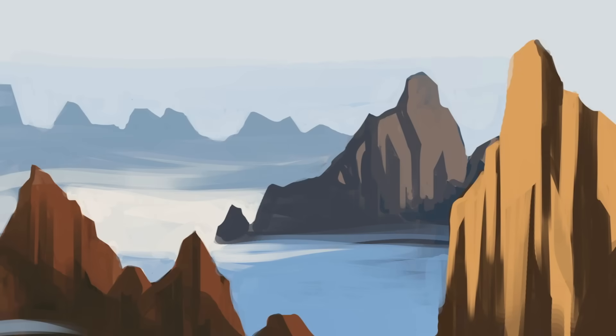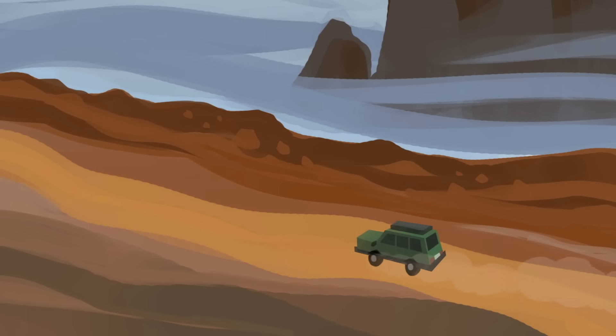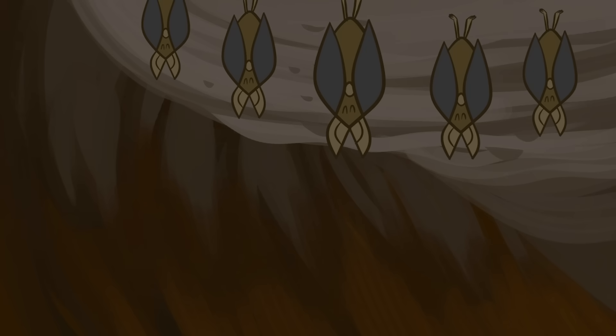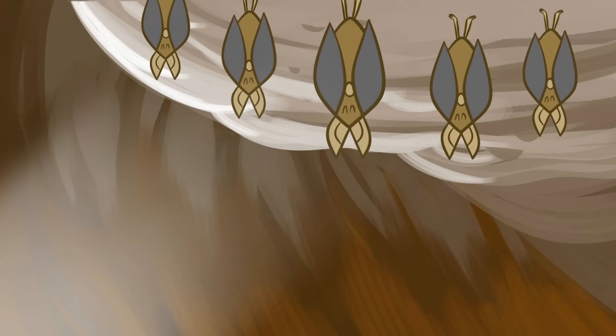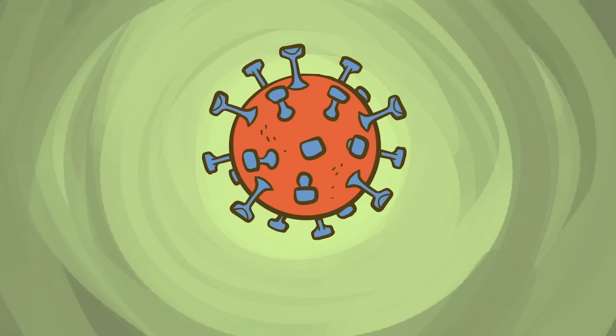For almost a decade, scientists chased the source of a deadly new virus through China's tallest mountains and most isolated caverns. They finally found it here, in the bats of Xitao Cave. The virus in question was a coronavirus that caused an epidemic of severe acute respiratory syndrome, or SARS, in 2003.